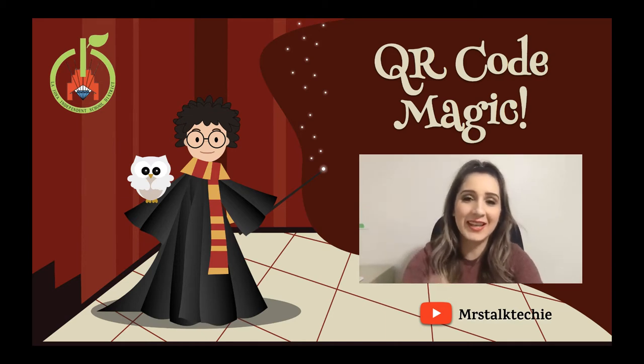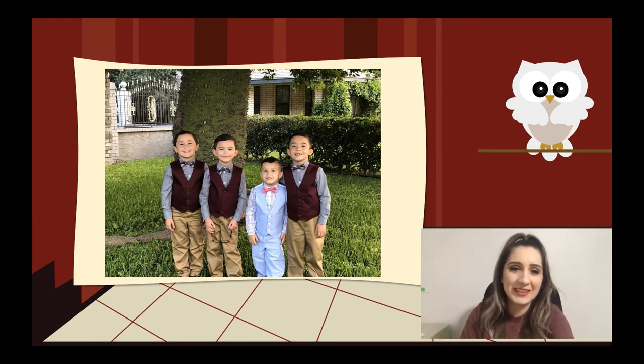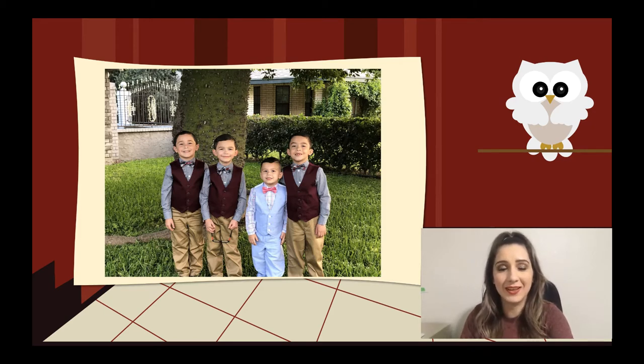A little bit more about myself. I'm going to start with my greatest accomplishments — my babies, my boys. I do have triplet boys; they're the ones in the maroon burgundy vests and they are eight years old. And then I have my five-year-old Andrew. They are my passion and what fuels me to continue.